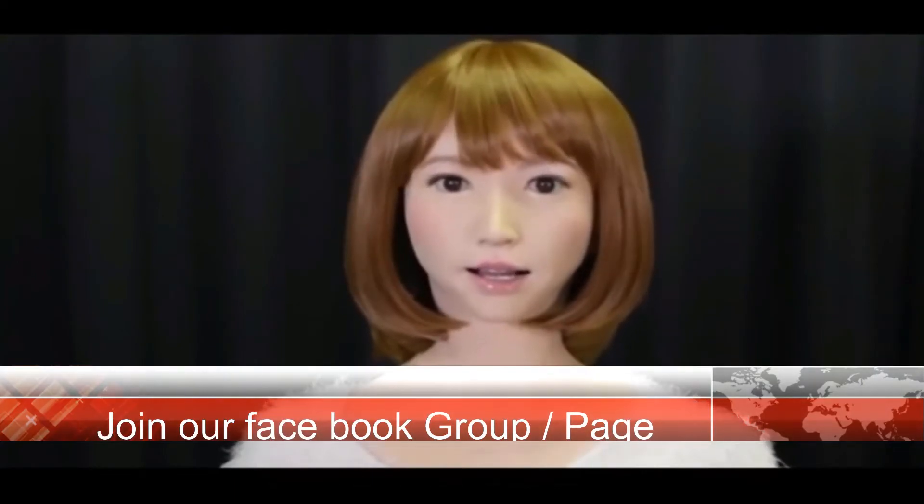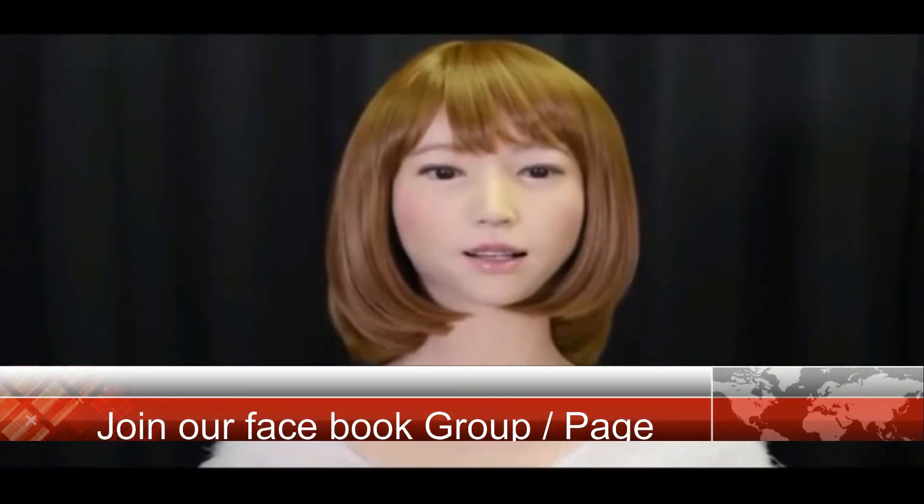Hello friends, welcome to the Tech Mecca YouTube channel. I am Erika, helping you to describe the question and answer. Please subscribe to our channel, also like, comment and share the video. Please join our Facebook group and Facebook page. Let's start the topics.